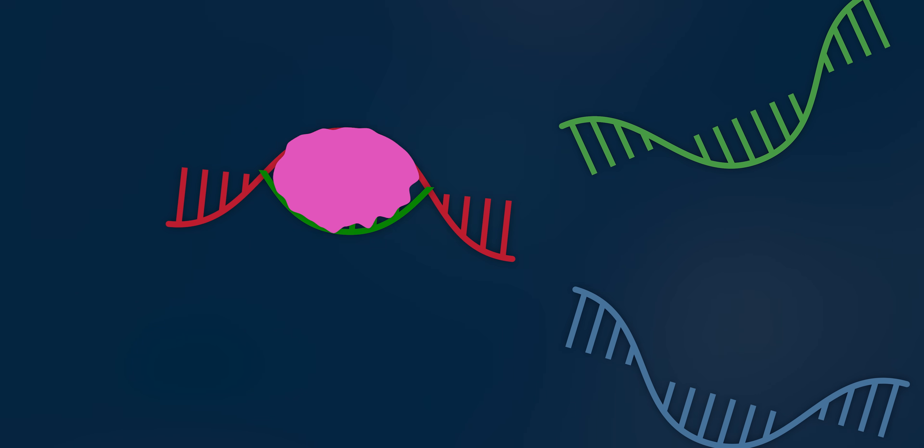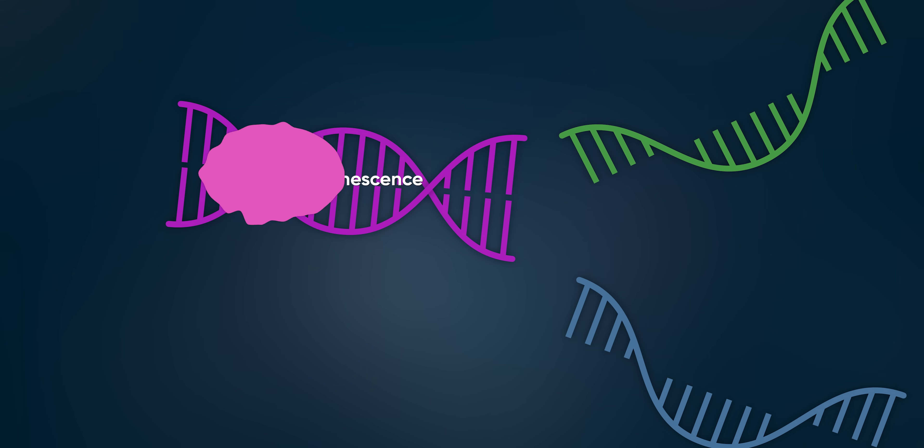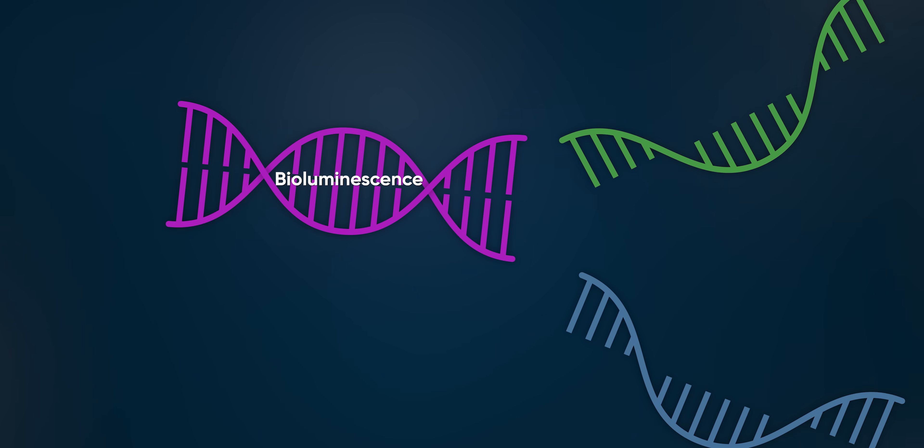From here, a protein comes in and repairs the DNA, turning that single strand back into a double strand, and in the process adding the bit of DNA code that you need for bioluminescence. Do this 20 or so more times, and you get loads of copies of the DNA that you want to put into your bacteria to make it glow.